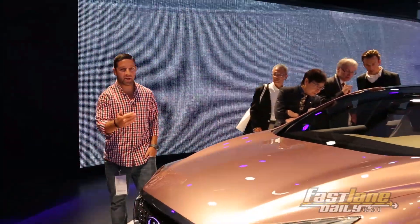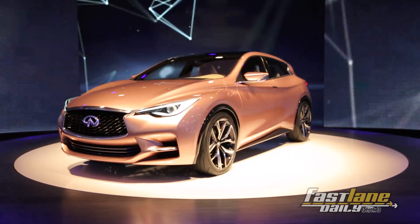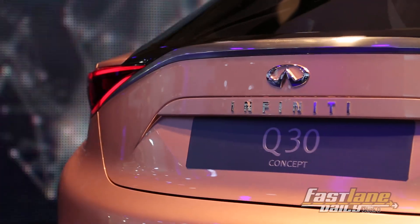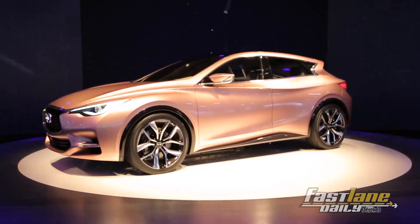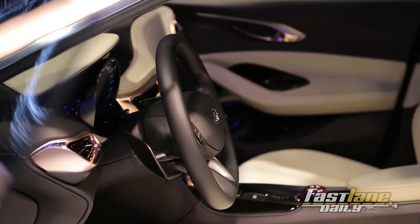Over here at Infiniti we have the Q30 hatch, which is a concept, of course. Set for production in 2015 if it goes to production — targeted at quote, 'young buyers.' It's gonna battle small hatchbacks and small crossovers alike. It rides on the MFA Mercedes platform, which is the same as the A-Class. But if it's for young buyers, it's probably gonna be pretty expensive. Kind of looks like the Mazda 3 to me — I'd go with the Mazda 3 instead.